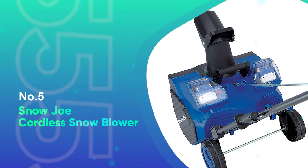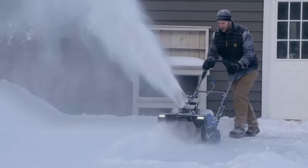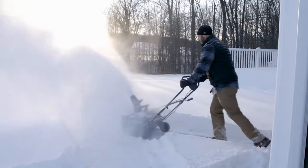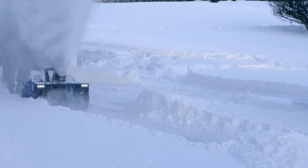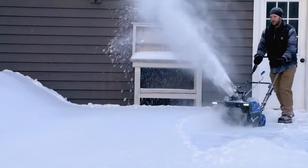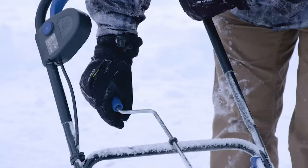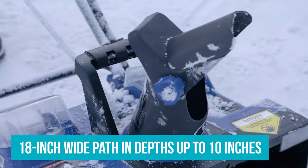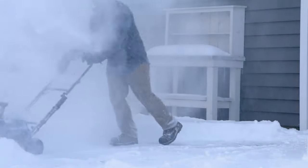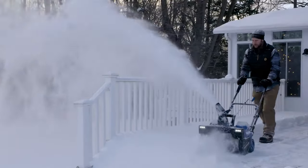Number 5: Snow Joe Coreless Snow Blower. Ready to save your back and say goodbye to your shovel, but don't want to deal with gas, oil, or electrical cords? The Snow Joe Coreless Snow Blower is the battery-driven future of snowblowers. While battery-powered blowers won't go as long or as hard as their gas-driven counterparts, the Snow Joe is capable of clearing an 18-inch wide path up to 10 inches deep. It'll even handle heavy or wet snow, though at shallower depths, and its adjustable chute features a respectable 20-foot range.